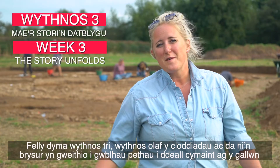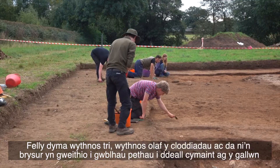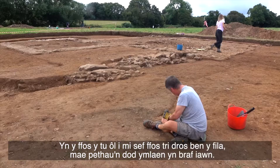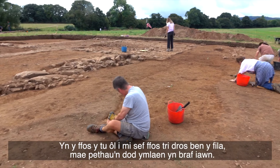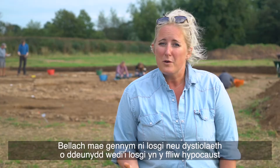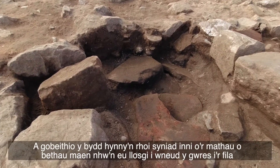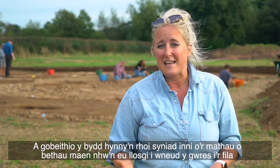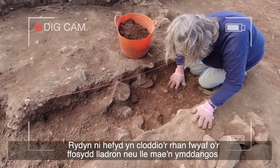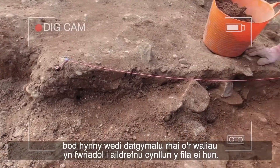This is week three, the final week of the excavations, and it's all hands to the pump now to get things done and understood as much as we can. In trench three, over the top of the villa, things are coming along really nicely. We've now got burning, or evidence of burnt material, in the hypocaust flue, confirming that it is a flue. Hopefully that will give us an indication of the sorts of things they were burning to make the heat for the villa. We've also been digging out all the robber trenches, where they appear to have deliberately dismantled some of the walls to rearrange the layout of the villa itself.